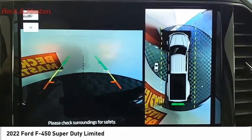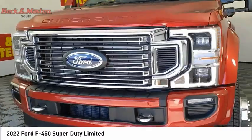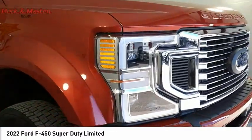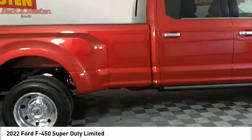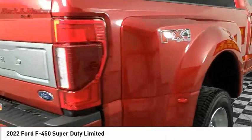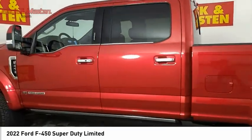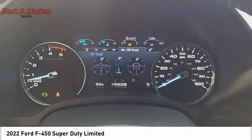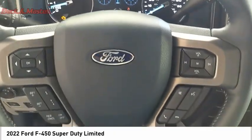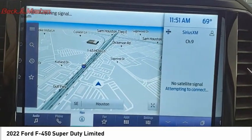This beauty is sure to make you the talk of the neighborhood. So call or drop in for a test drive today. And we'll see you then.